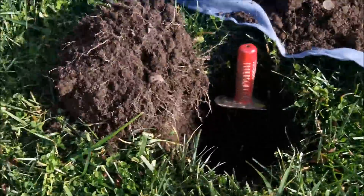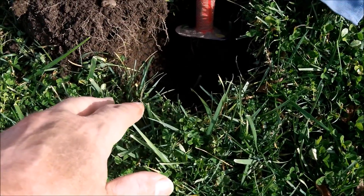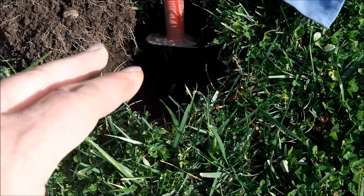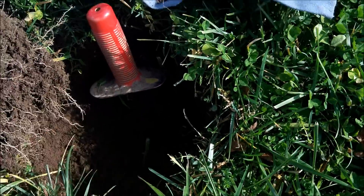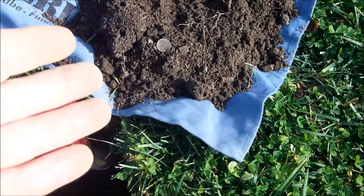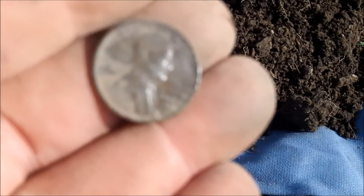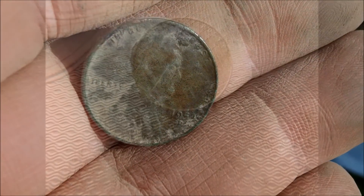I just dug those buttons over here and moved over about 10 inches. I got a nice 19-20 signal right here, dug down pretty darn deep, about 9-10 inches, flopped it out on my drop cloth. I cleaned it up to save a little bit of time, but it looks like I got another wheat penny — this one's going to be a '53 with a Denver mint mark. Very cool, I will definitely take that.